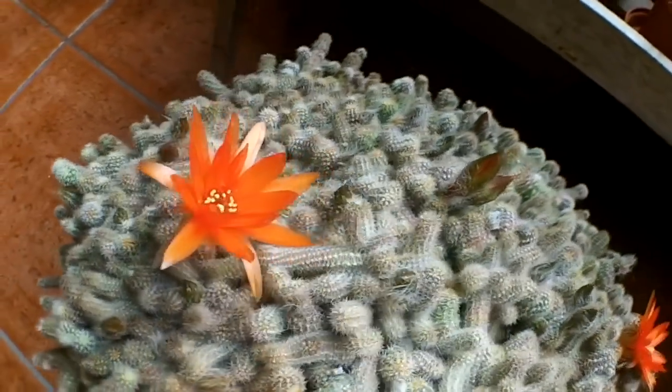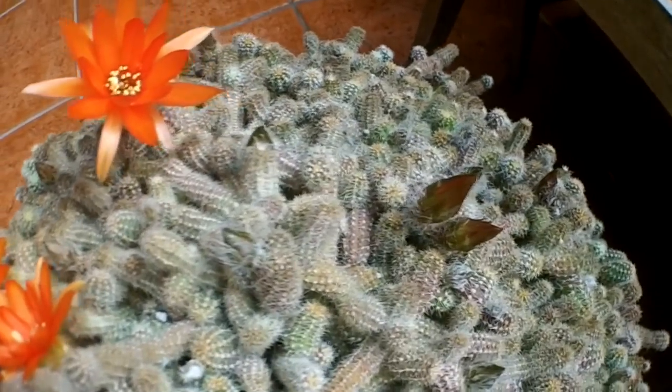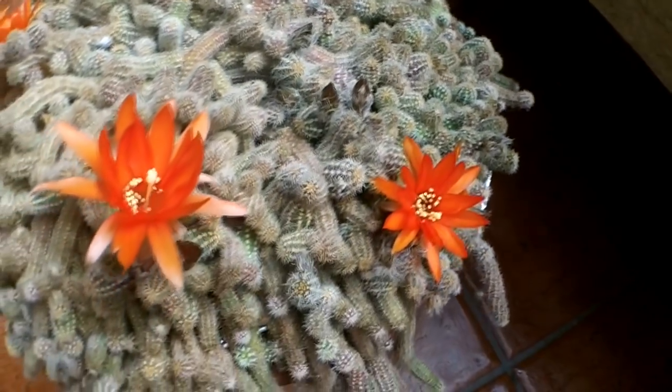They flower very readily. If you give them a dry winter rest period, then in the spring when you start to water them again, they'll come out packed with lots of flowers. As you can see, there are loads of buds and loads of flowers — absolutely gorgeous.